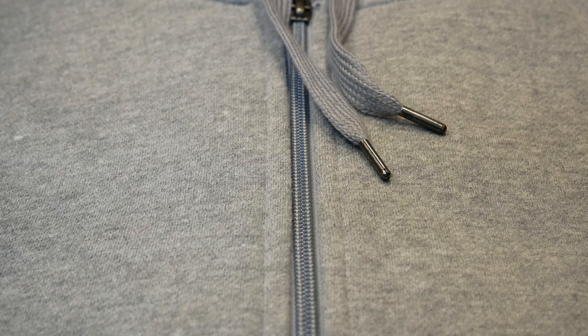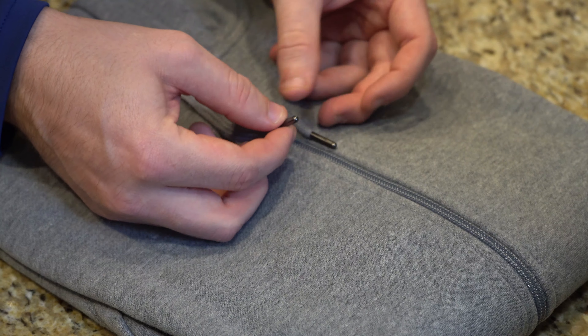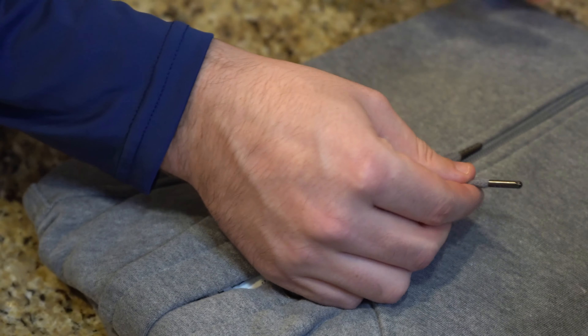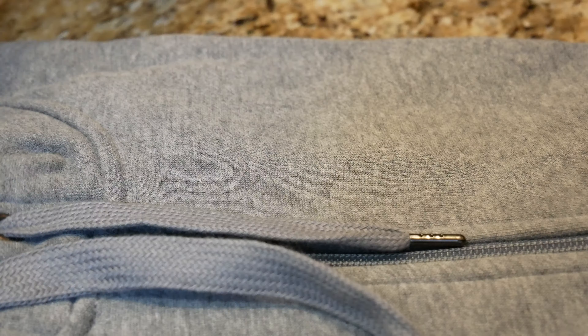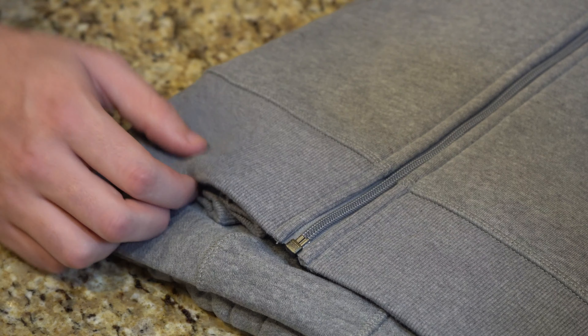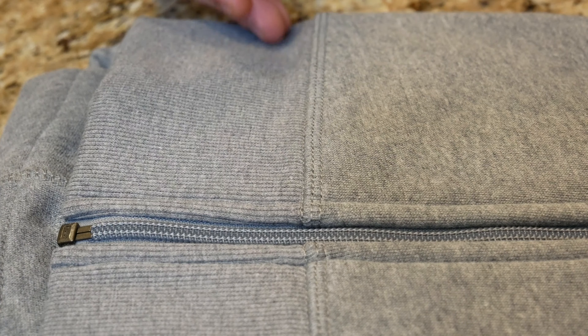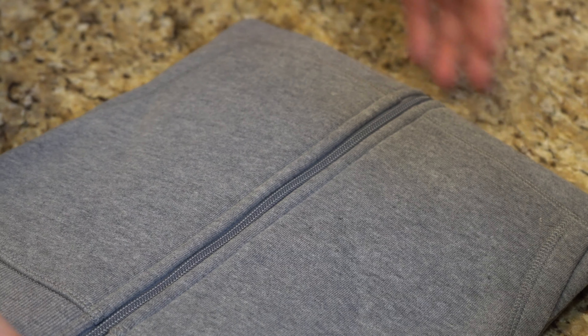Today we're going to start off by looking at the zippered jacket, which is hooded, and I picked it up here in gray. My initial impressions are that it's actually of pretty good quality. What's really nice is you get these little metal tips at the end of the drawstrings to give it that extra premium feel. If we flip it over on the back, we can see it has a stretchy material at the bottom so it really grips. The stitching looks seamless and everything looks absolutely phenomenal with quality control. There's more stitching on the side — it looks great.